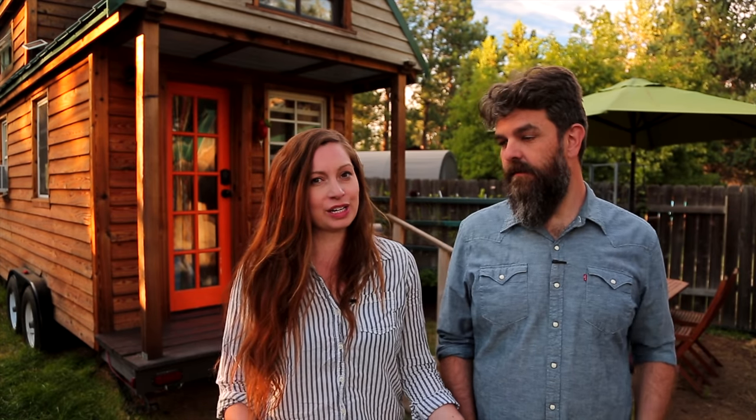Thank you for watching and for stopping by Tiny House Expedition. I'm Alexis and I'm Christian. Don't forget to like, comment, and subscribe. For more tiny home tours and stories click the videos below, and join us on Instagram for bonus content including face-to-face conversations with us. We hope to see you there!